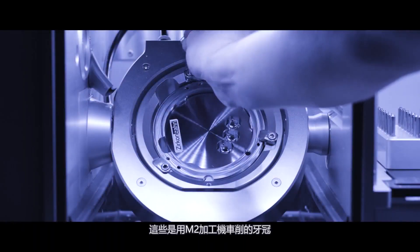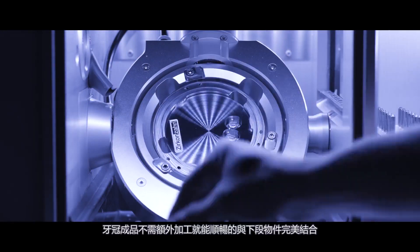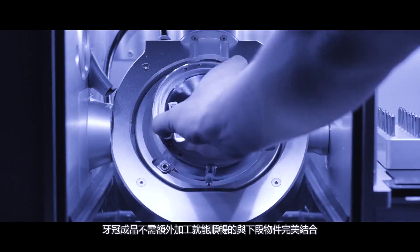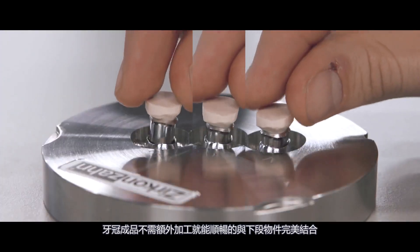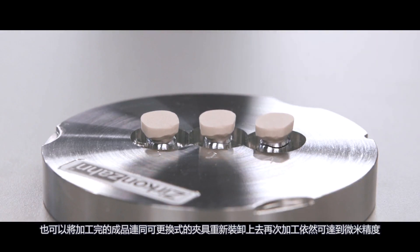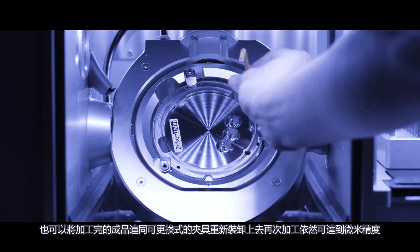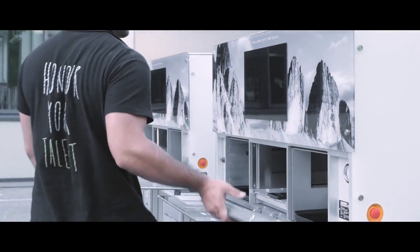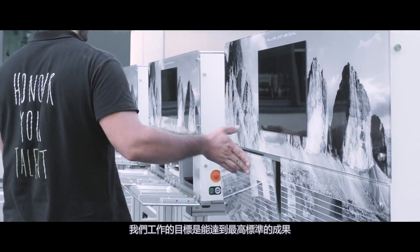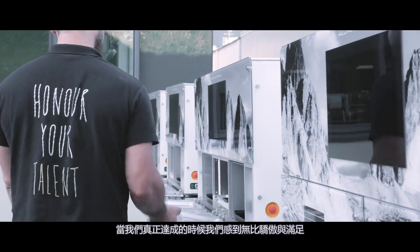These are telescopic crowns milled with the M2 dual telescope orbit milling unit. The friction was adjusted by the machine, and the crowns fit perfectly without further processing. If needed, a blank with the milled structures can be removed and clamped again in the interchangeable orbit at the same position, with high precision in micron range. Our work aims to obtain such results, and when we do, we truly feel proud and satisfied.